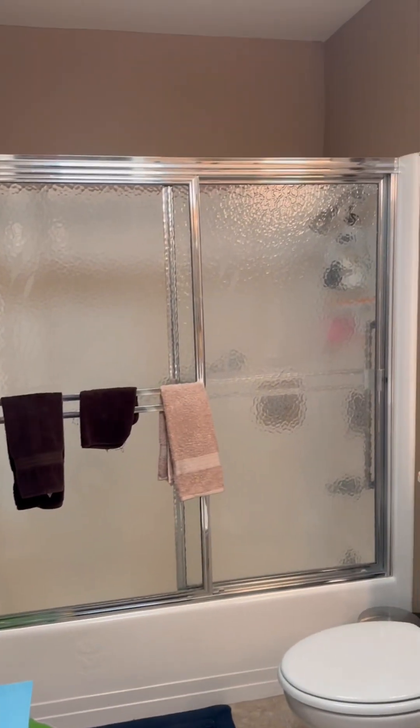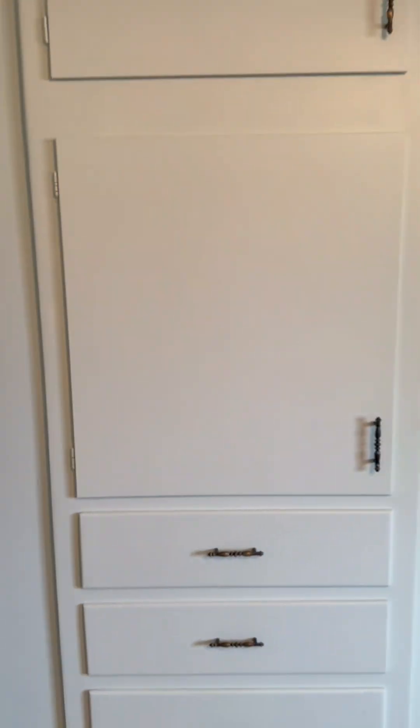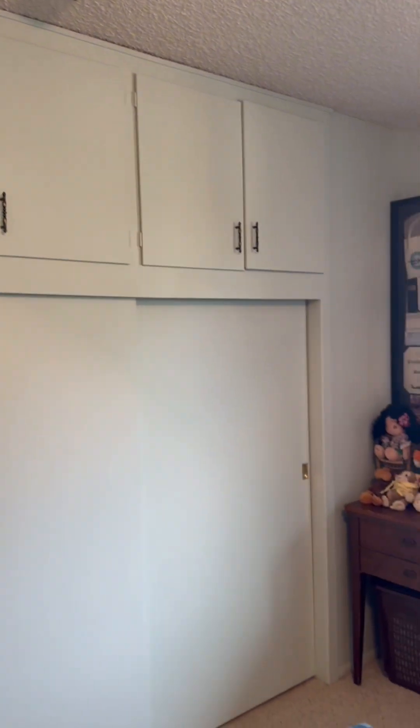Nice sliding glass doors on the shower top, countertops, big tiles, and then right into a bedroom that has this closet with all of this storage space that is just built in. It's very, very nice.